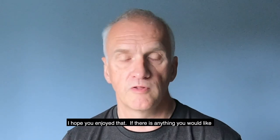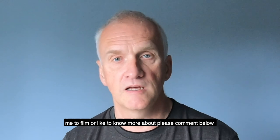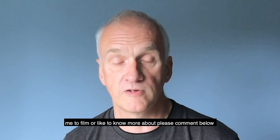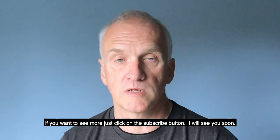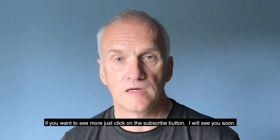I hope you enjoyed that. If there's anything in particular you'd like me to film or like to know more about, feel free to leave a comment below, and if you want to see more just click on the subscribe button. I'll see you soon.